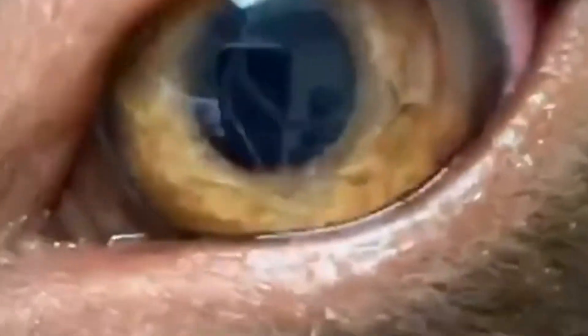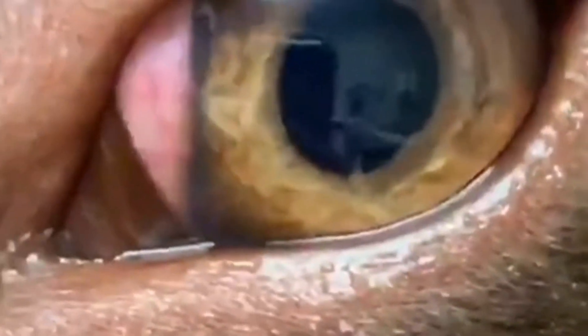Some parasitic worms can be transmitted through direct contact with the parasite and your eye. They are whitish in colour, 0.5 to 0.75 inches long, and move in a rapid snake-like motion across the eye.